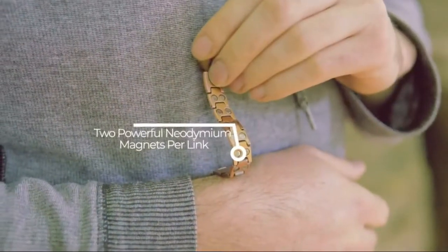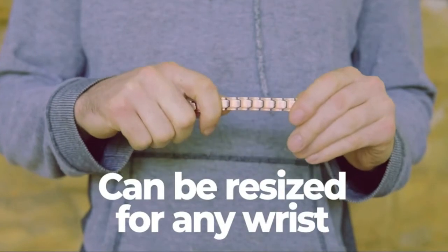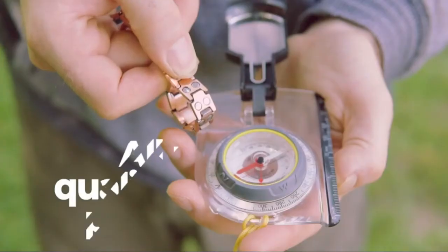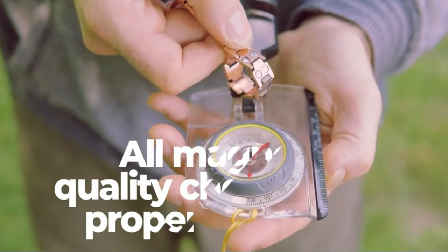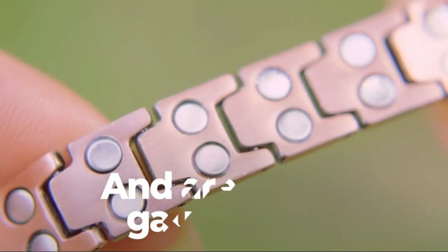Premium copper: meticulously crafted with 99.9% pure copper for its enhanced healing properties. The bracelet has a brushed finish and protective coating for enhanced durability. Copper jewelry requires proper care to maintain the original color tone. Users should keep the copper bracelets dry to prevent patina and discoloration.